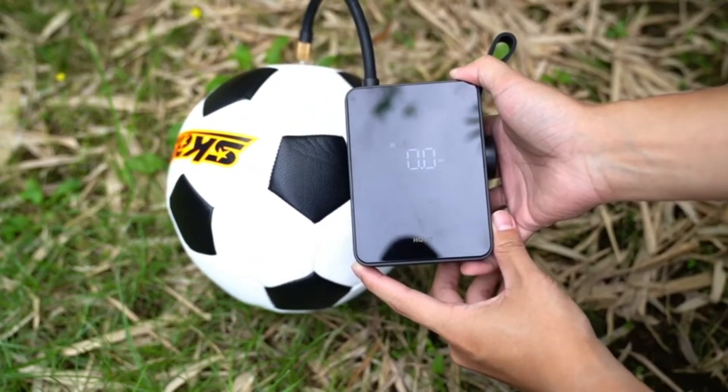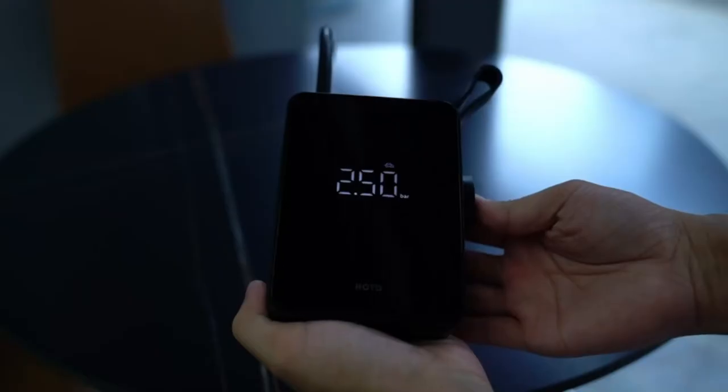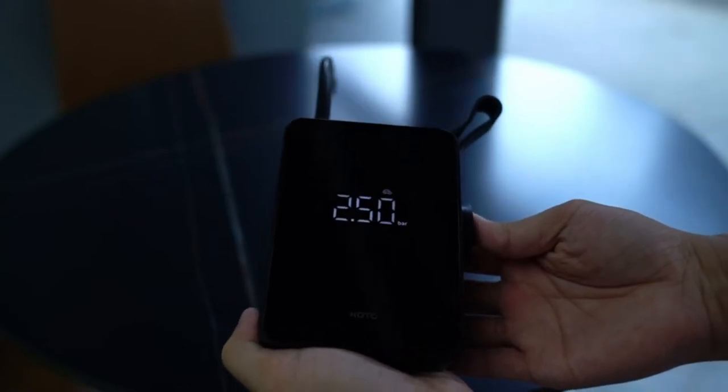The Hoto Practical Tire Inflator can surely help you handle emergencies. It features multiple safety protections ensuring worry-free use, along with high precision digital pressure measuring and auto stop.